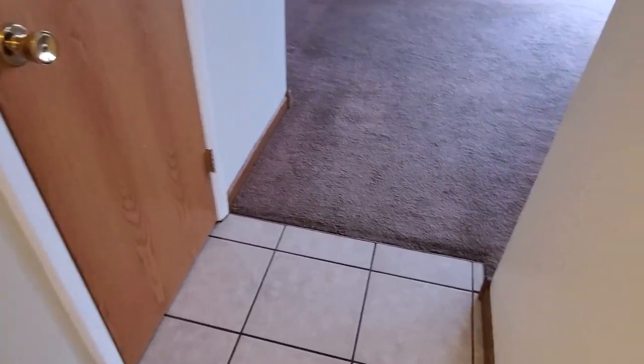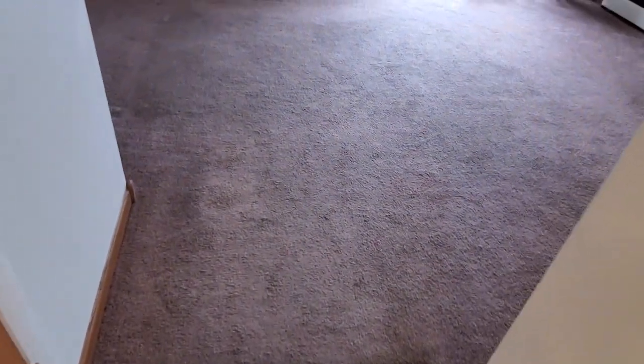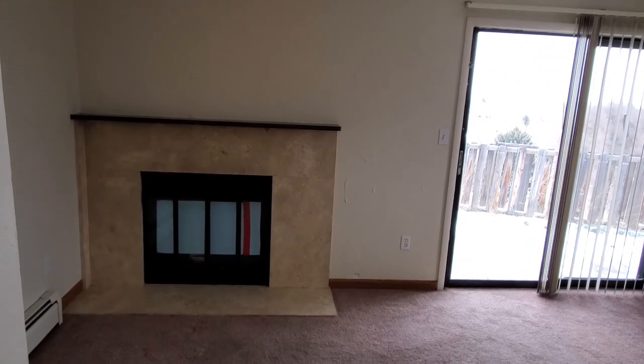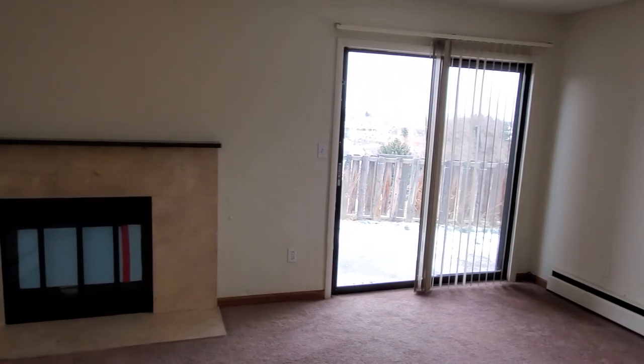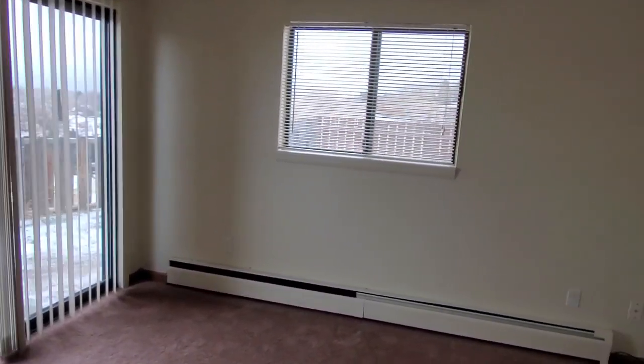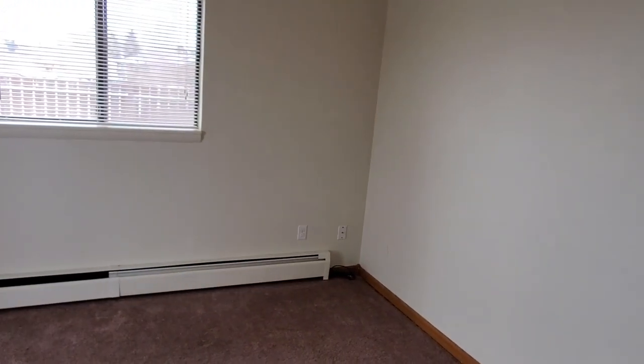Tiled floor in the kitchen and dining area. We've got newer carpet here in the living room and a nice wood-burning fireplace — it's currently just filled with insulation as the previous tenants were not using it. Pretty good sized living room.